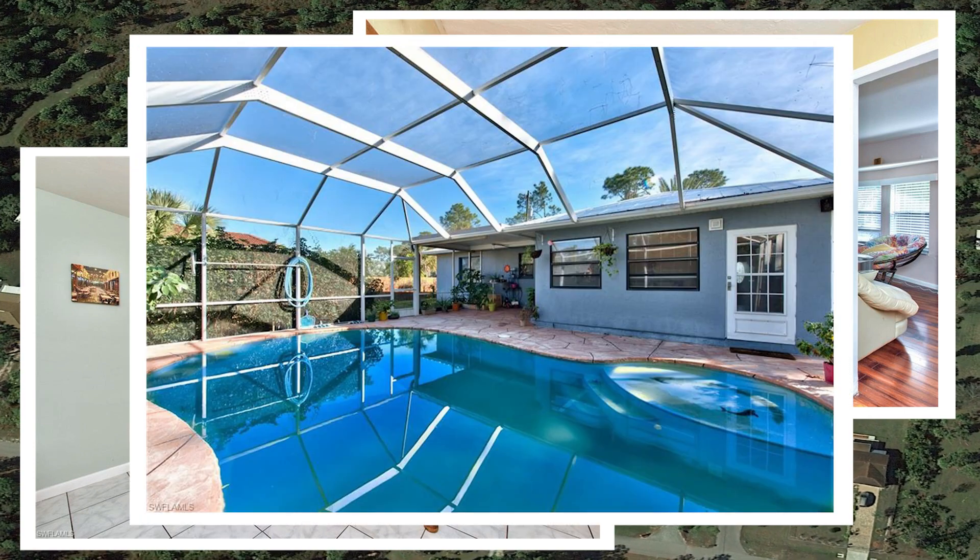If you decide to buy a house in this community, there will be mandatory HOA and club fees. Annual fees are more than $22,000, including HOA fees, master HOA fees, and mandatory club fees. You should also pay a one-time membership fee of $55,000 for the golf course. This house is only 20 minutes from the beach, and the last property tax bill was $3,074.